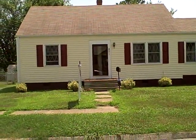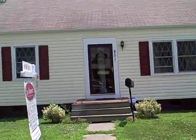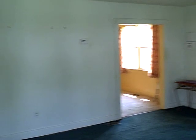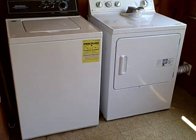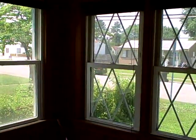451 Newport News Avenue, Hampton, Virginia. These are all vinyl replacement windows all throughout the house.